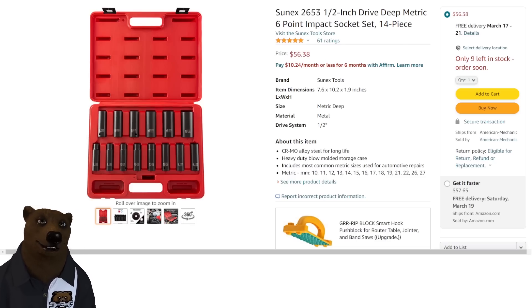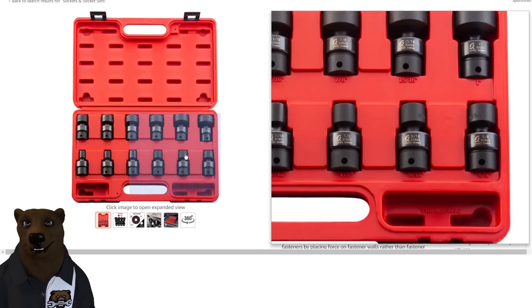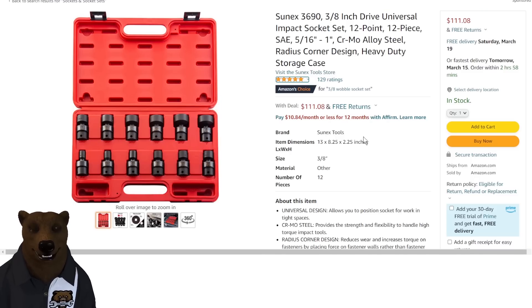We've got a couple of Sun-X deals. First, the half-inch deep drive metric six-point impact socket set, 14-piece for $56.38. Sun-X makes quality stuff — they're one of the first tool truck alternatives, and they've been doing this for a while. We also get a universal impact socket set, 12-piece SAE, 5/16 to 1-inch, chromoly steel with radius corner design — $111 on that one.